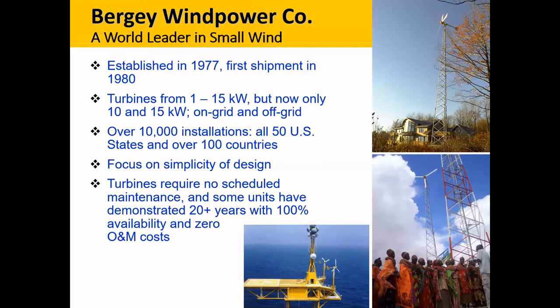For those who may not be familiar with Berge Wind Power — we don't have a large footprint in Europe but are quite active elsewhere, particularly in the U.S. We were established in 1977 and shipped our first turbine in 1980. We've made turbines from one to 15 kilowatts but now focus on just our 10 and 15 kW models for on-grid and off-grid use. We've supplied just over 10,000 systems installed in all 50 U.S. states and over 100 countries. We started with a focus on simplicity of design, reducing moving parts and maintenance burden — some turbines have been running over 35 years, with some demonstrating 20-plus years at 100% availability and zero O&M costs.